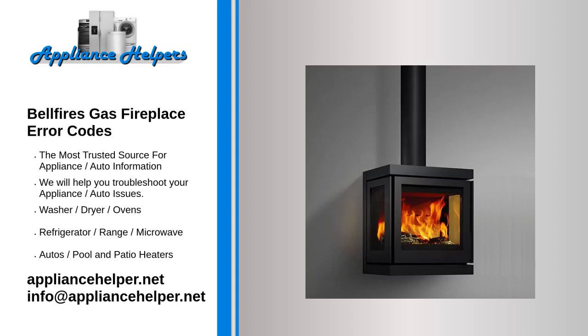If you're looking for help fixing your Bellfire's gas fireplace, look no further. Our comprehensive Bellfire's gas fireplace error code guide will explain common issues, provide tips, and show you how to read your model's error codes.